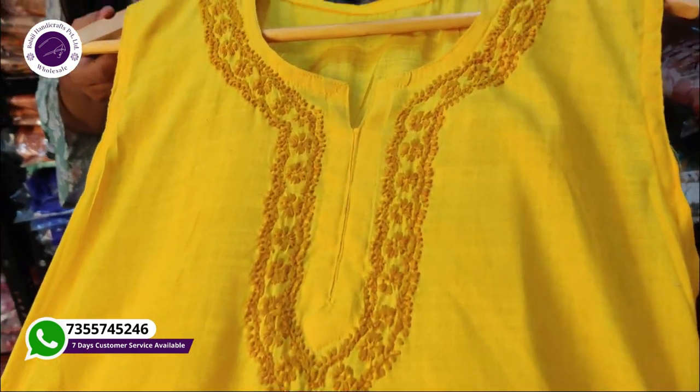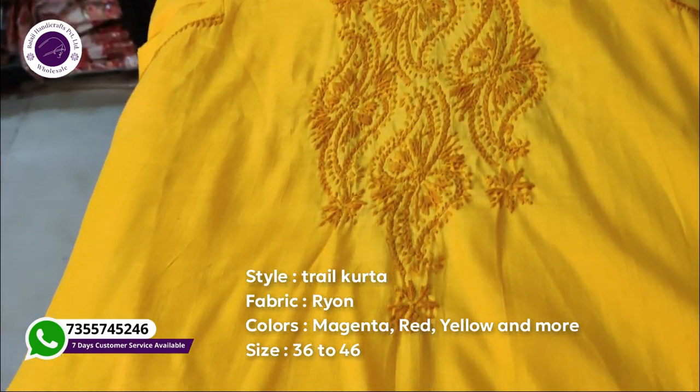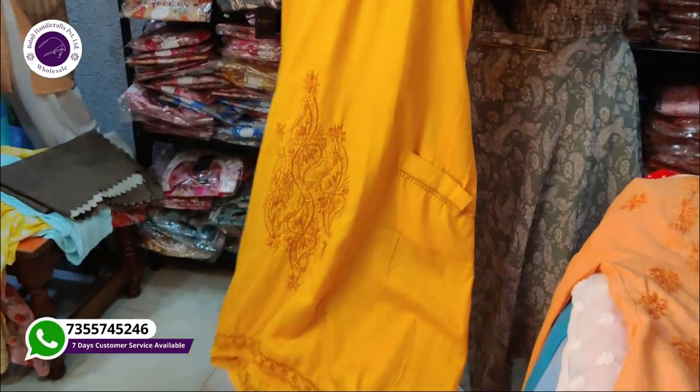Let's start with our first article. This is our sleeveless skirt on rayon fabric, which you can see is very beautiful. This is a trail cut pattern which I will show you now. Look at this — I like it from the sides.